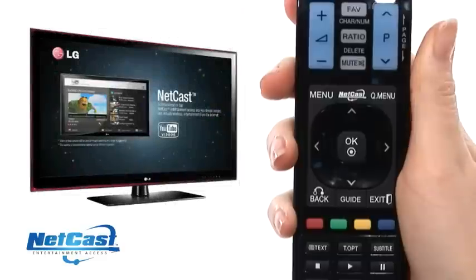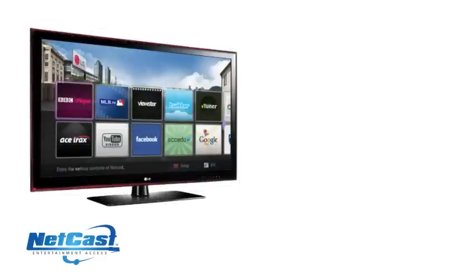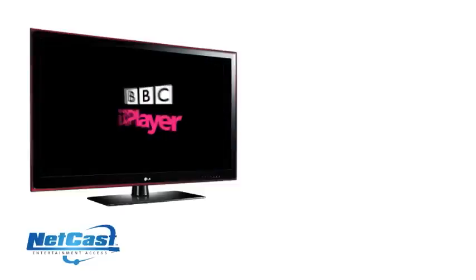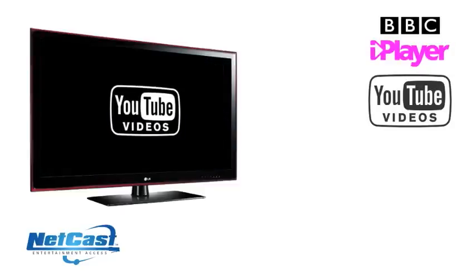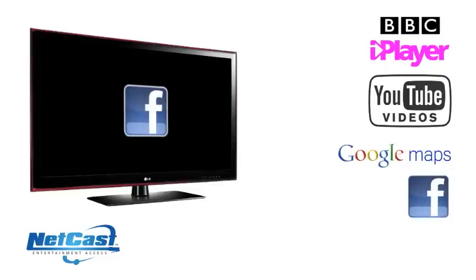Change the way you watch TV with LG Netcast Internet TV. You and your family will be entertained for hours by enjoying the best of the internet directly on the big screen, without the need for a computer. You can also enjoy the likes of BBC iPlayer, YouTube videos, social networking and many more great applications streamed directly to your TV from the comfort of your living room sofa.